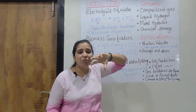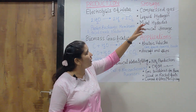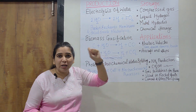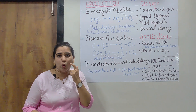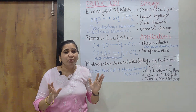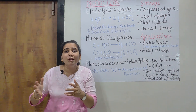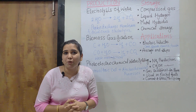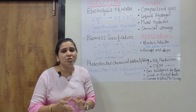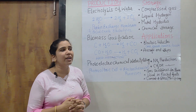The second major topic is storage. Once hydrogen is produced, how can it be stored? There are four different methods. Number one is compressed gas. Hydrogen can be compressed and stored, but it requires very high pressure — nearly 350 to 700 bars, which is approximately 350 to 700 atmospheric pressure, or 5,000 to 10,000 PSI. Such very high pressure is required to store hydrogen as a compressed gas.